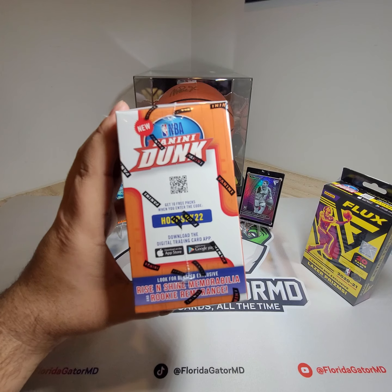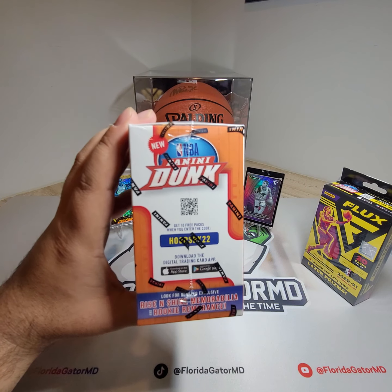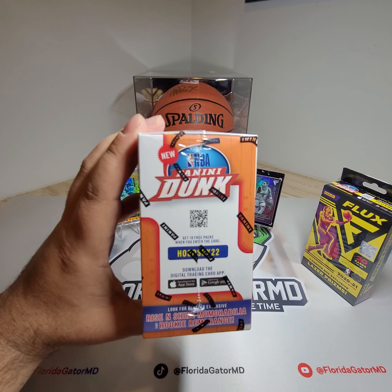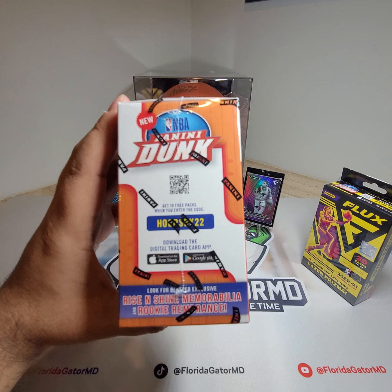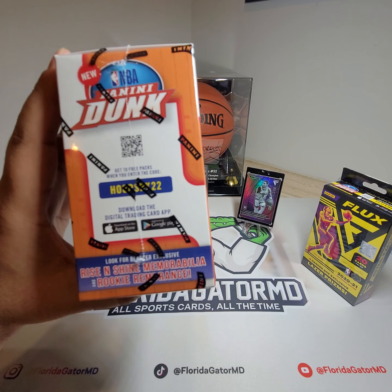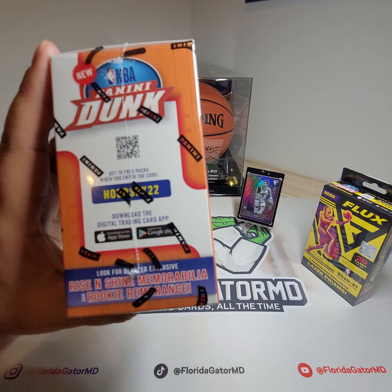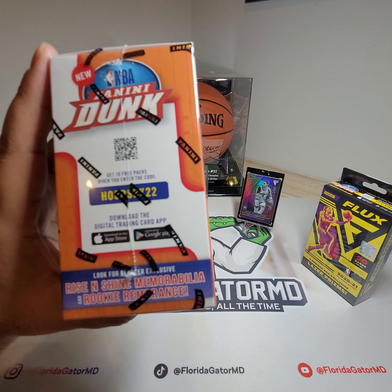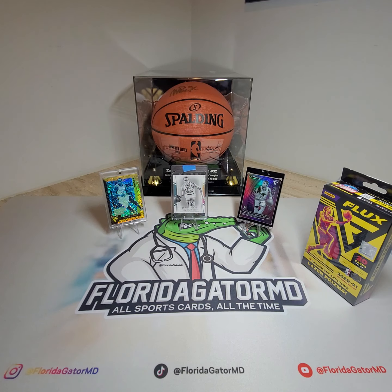This draft class is really deep, as we all know — Cade Cunningham, Jalen Suggs, Scotty Barnes, Kuminga, amongst others. We can also look for their autos and ultra rare cards. There are also blaster exclusives, Rise and Shine memorabilia, and Rookie Remembrance.